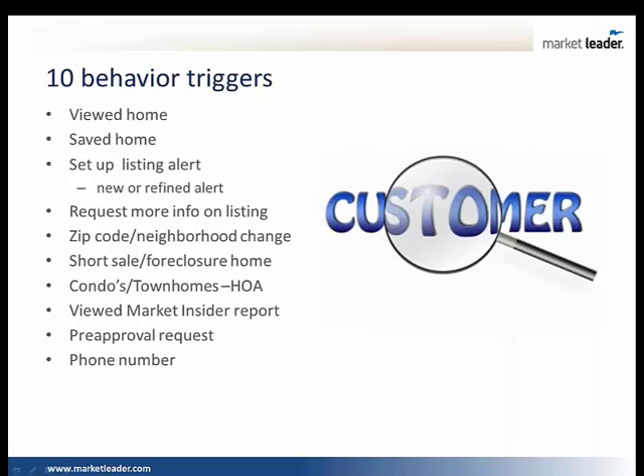Number one: viewed homes. What homes were viewed? How many? How long were they on the website? Did they save any homes? Did they set up an alert — their own listing alert, or maybe they refined the listing alert? Did they request more info on a listing? Maybe they raised their hand. Maybe they came back to the website and their zip code or neighborhood changed — now they're looking at two different neighborhoods. Or now they start looking at short sales and foreclosures, condos, townhouses.